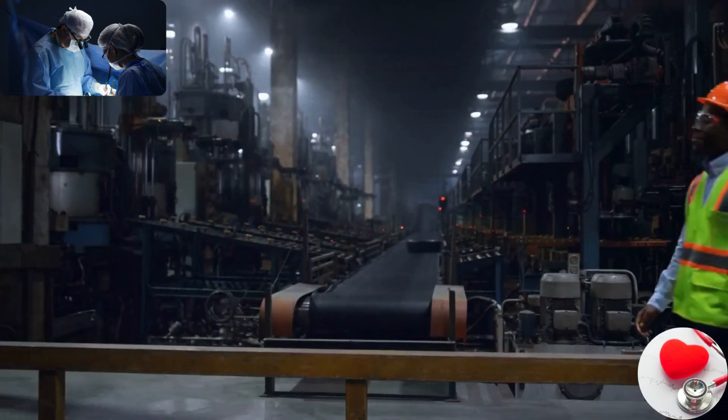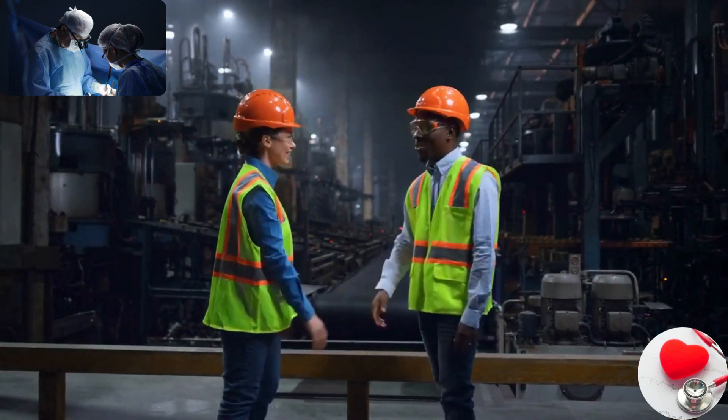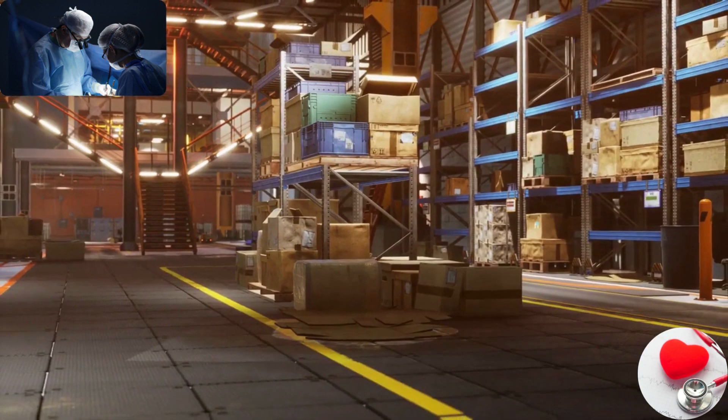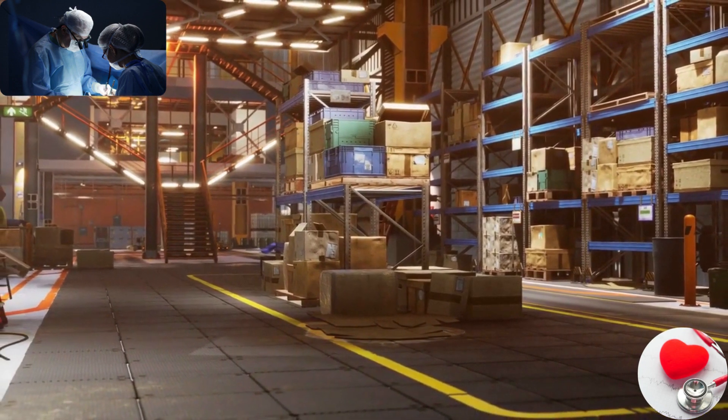There are several top medical device manufacturing companies in the world. Here are some well-known companies in the industry. We are providing the very famous top 10 medical device manufacturing companies in this video.